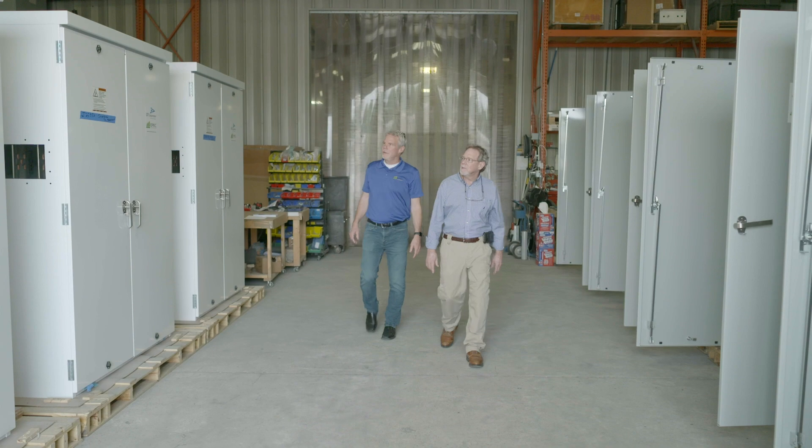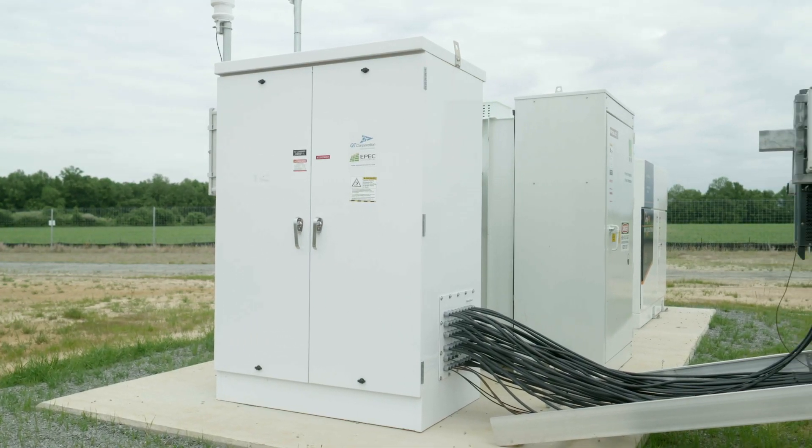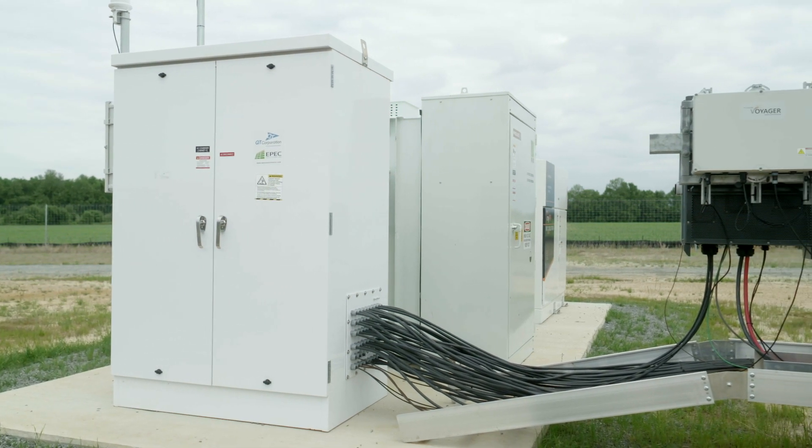Not only the direct bus connection to the transformer, but we've also provided field cables on the equipment. So when they get to the field, the cables are already pre-cut, ready to land, which saves them a lot of time. The nicest thing about these cabinets is that half of the work is done in the factory.